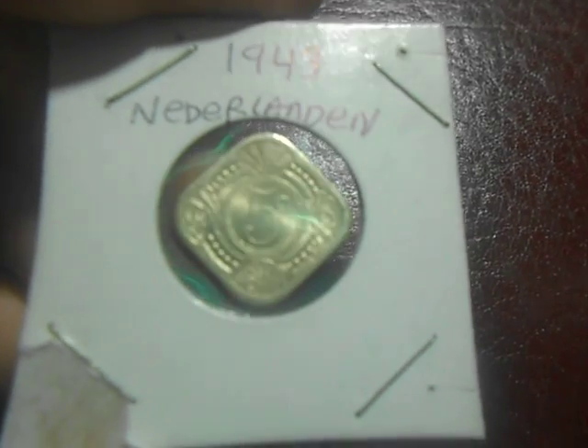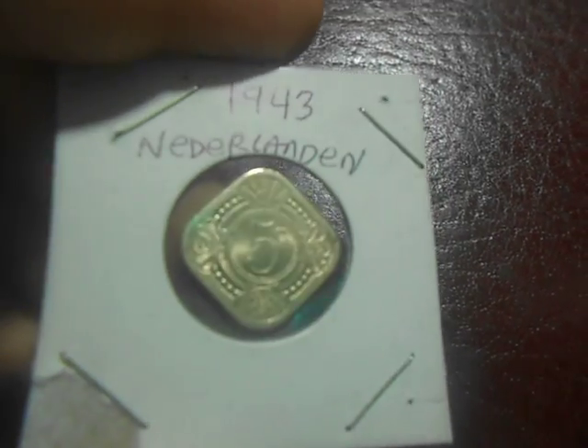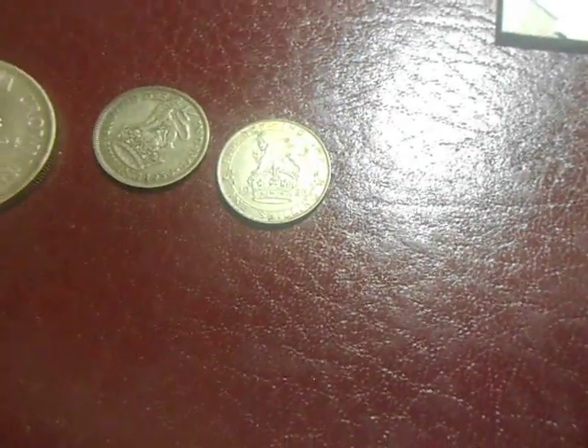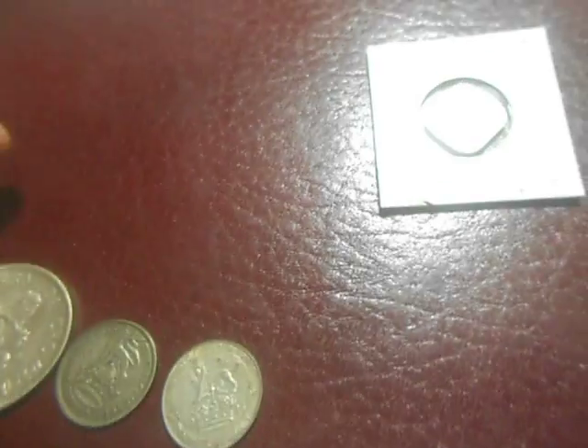I'm going to show those in my next video. Anyways, it's really nice condition, maybe a little hard to see. On to the next ones — these are silver. First is a 1926 shilling.